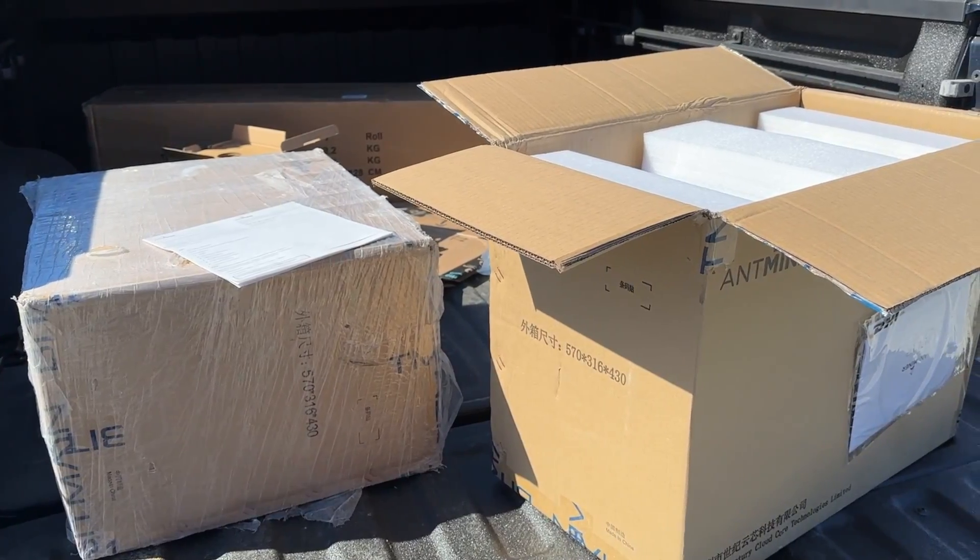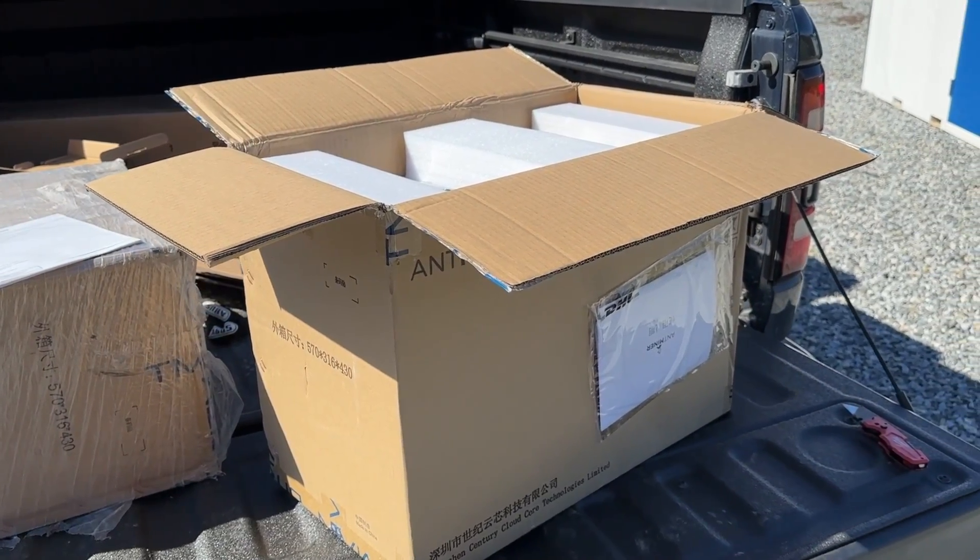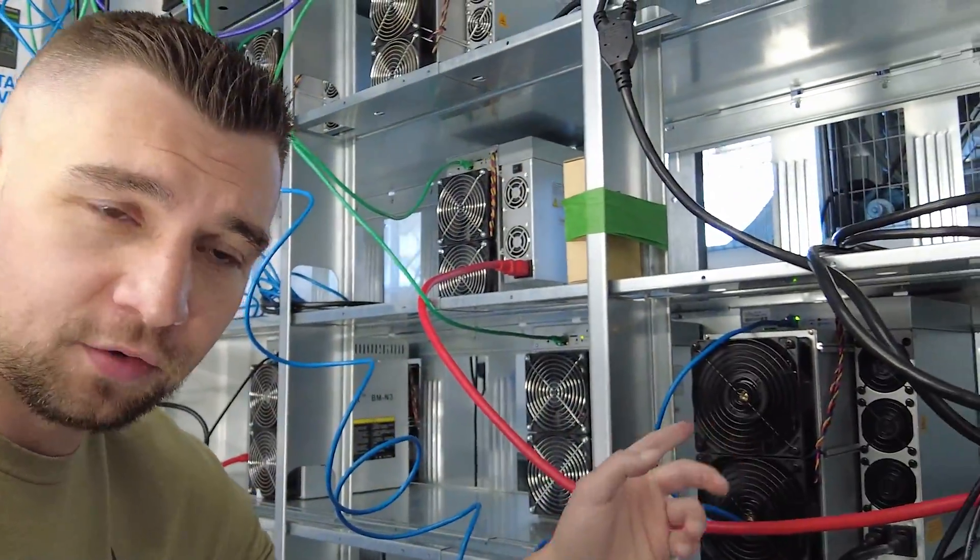I just got the Bitmain Antminer K7, specifically the 58 terahash per second version. Just got it plugged in right here — I'm gonna step back because it's a little loud in here. I'm just gonna break down how this thing has been running.